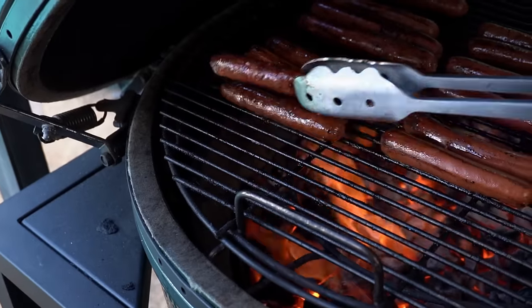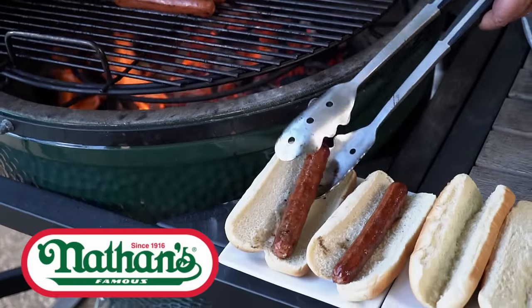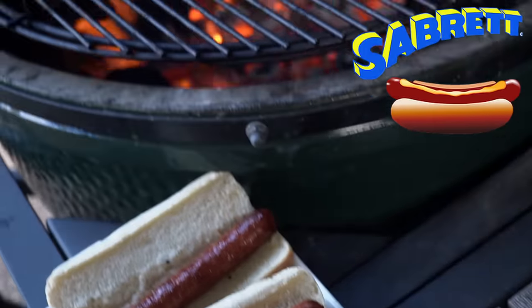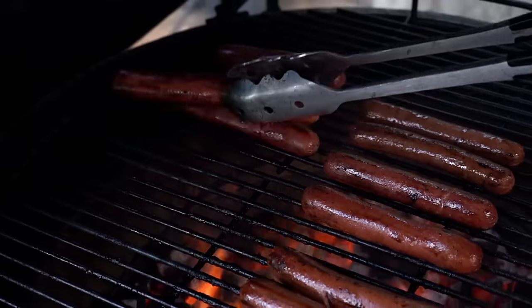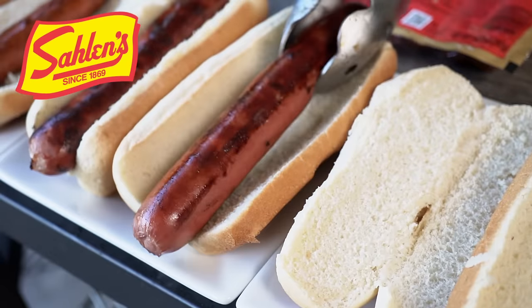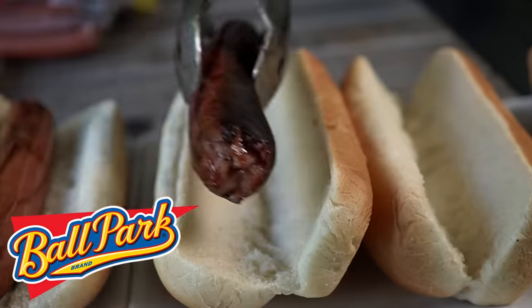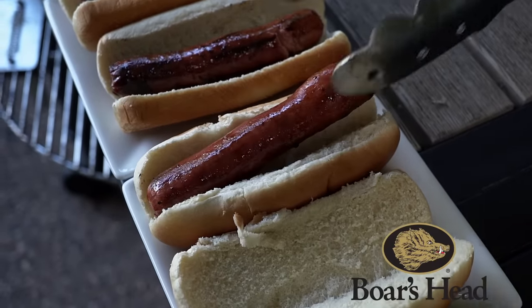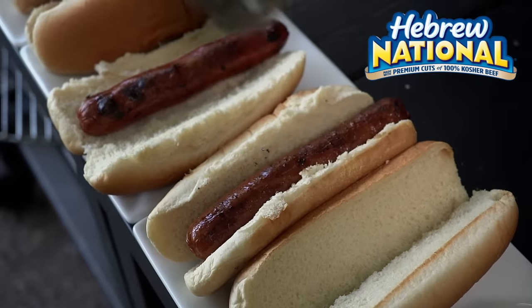Coming off the grill first — Nathan's Famous, Joey Chestnut's favorite hot dogs. Next off, Sabrettes — they're a little longer. Out of Buffalo, New York, Salin's Hot Dogs. Now your world-famous Oscar Mayer Wieners. The world-famous Ballpark Franks. Here comes New York's own Boar's Head. And last, but certainly not least, Hebrew National.